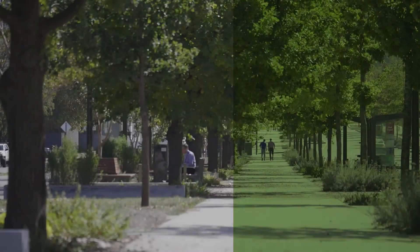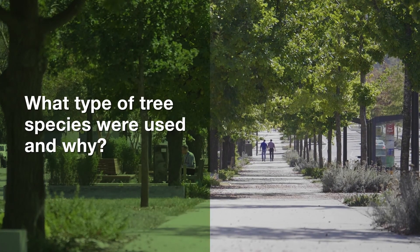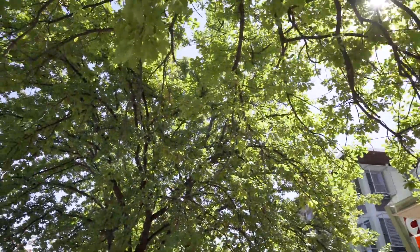Trees are also really essential for habitat — they provide life to a city. I can't imagine a city without trees. The basic tree species on both sides of the avenue is Quercus robur, an English oak.